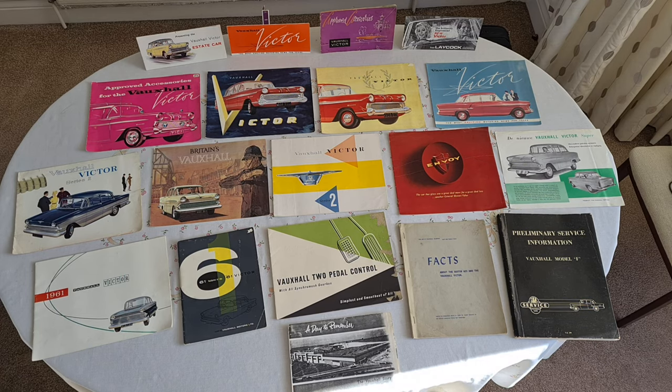That's the 1957 version. And to the right of that, we've got the overdrive from Laycock. You didn't see many Victors with that fitted, but you sure did find quite a few of them on the PA series, the Veloxes and Crestas — they needed them with that six-cylinder lump.